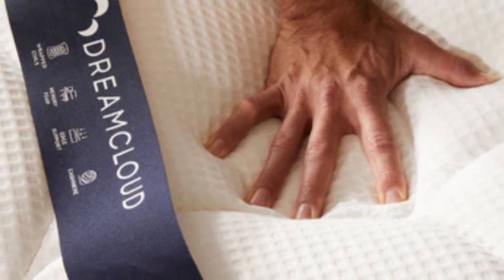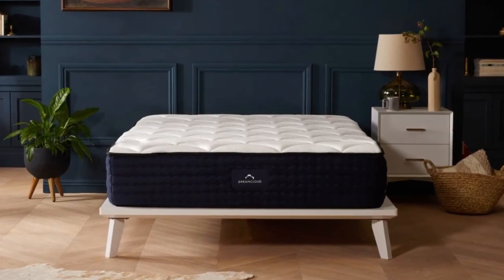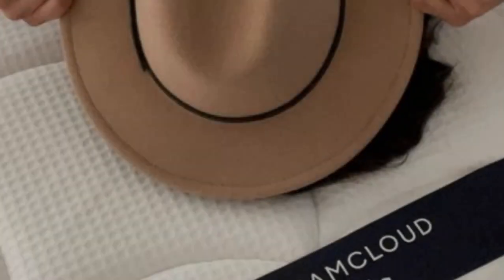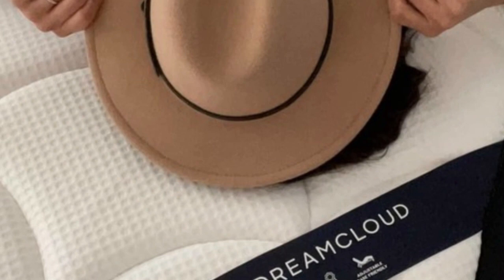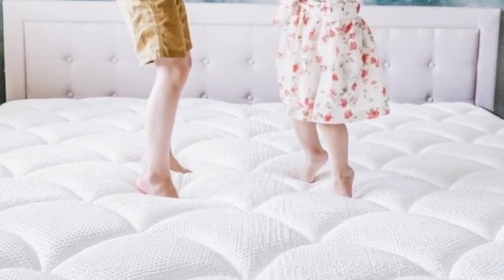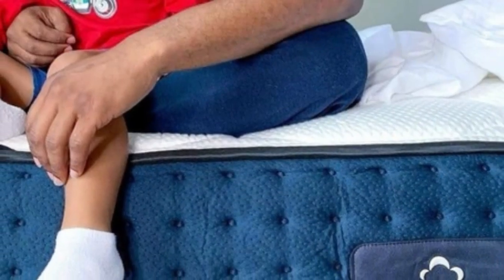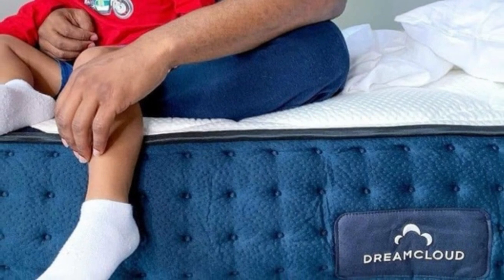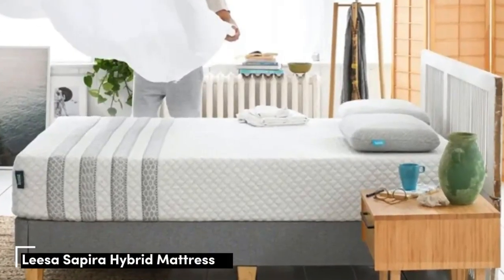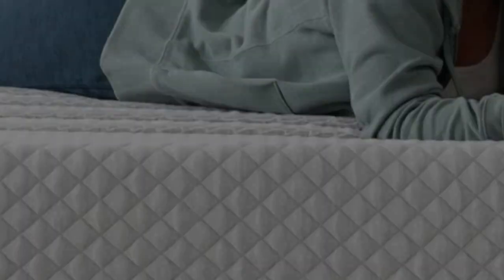Pros: Hybrid construction and gel-infused foam keep the mattress cool. Responsive without allowing motion transfer. Priced affordably. Cons: Has a slight off-gassing odor when first unwrapped. Lacks substantial edge support. May aggravate pressure points for side sleepers under 130 pounds.